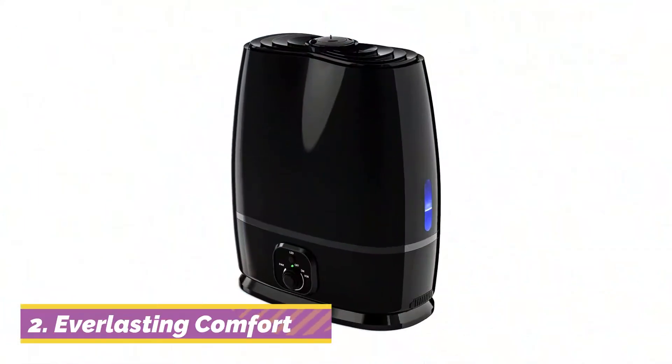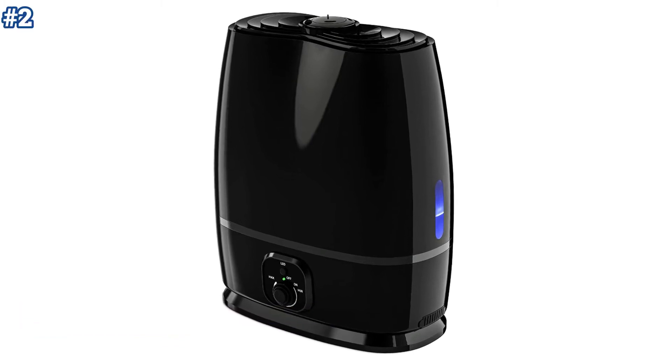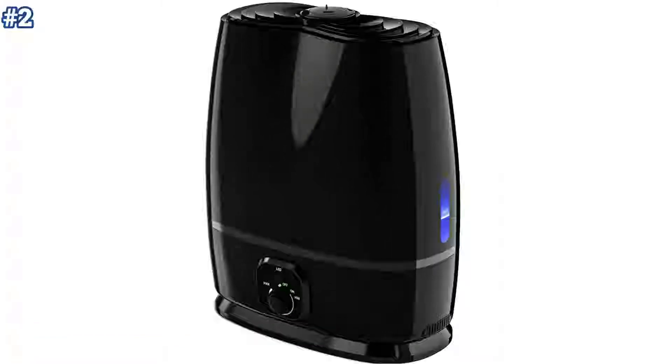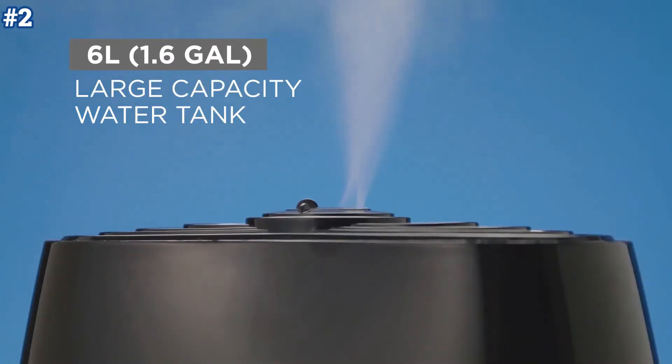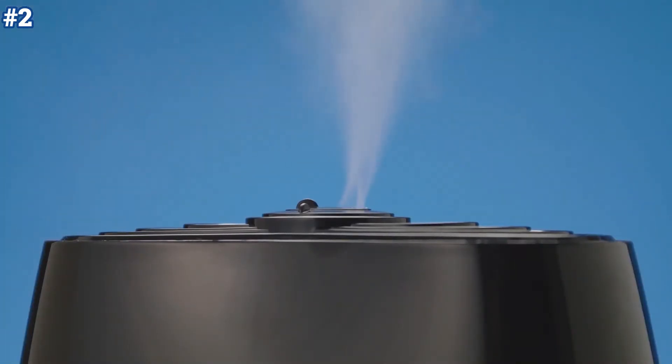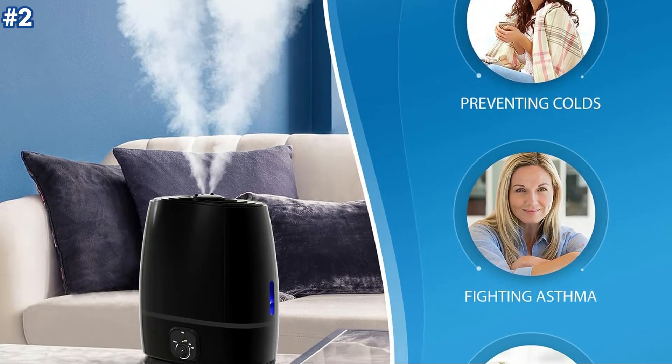Moving on to number 2. The Everlasting Comfort Cool Mist Humidifier is one of the most advanced mist humidifiers on the market. It features a 6-liter tank with an adjustable mist output. This ultrasonic humidifier works in rooms up to 500 square feet and lasts for 50 straight hours.